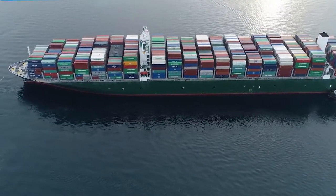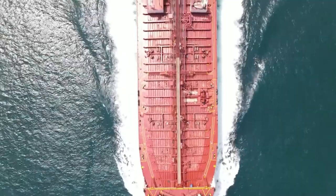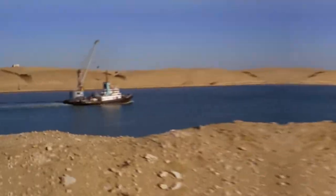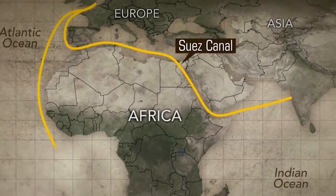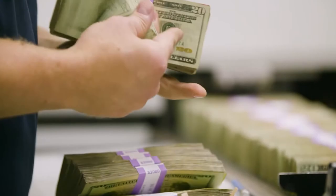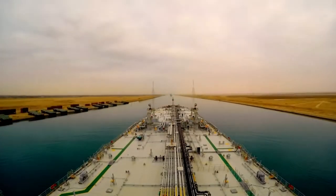While the Cape of Good Hope route looked like a feasible alternative for the time being, it had numerous downsides — including approximately two extra weeks of travel time, extraordinary force required to pass the ships, and costs of hundreds of thousands of dollars in fuel and maintenance. Ships using this alternative route could not carry as much load, making it extremely expensive for traders.